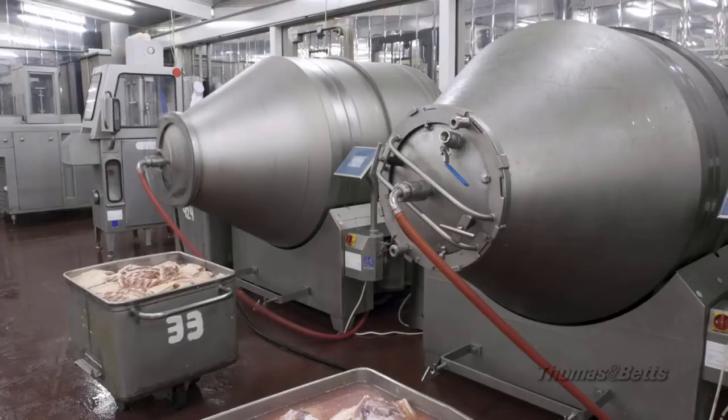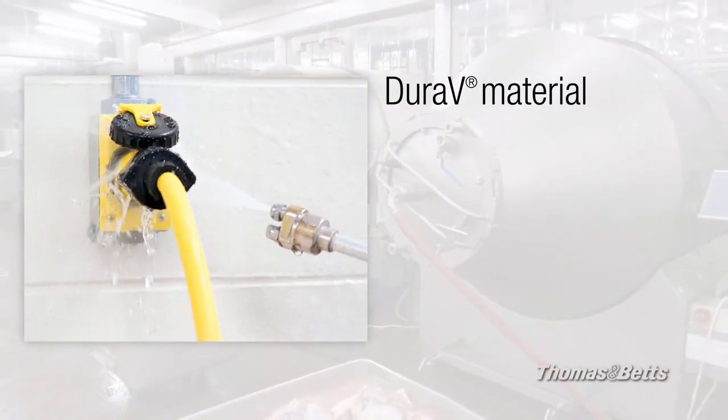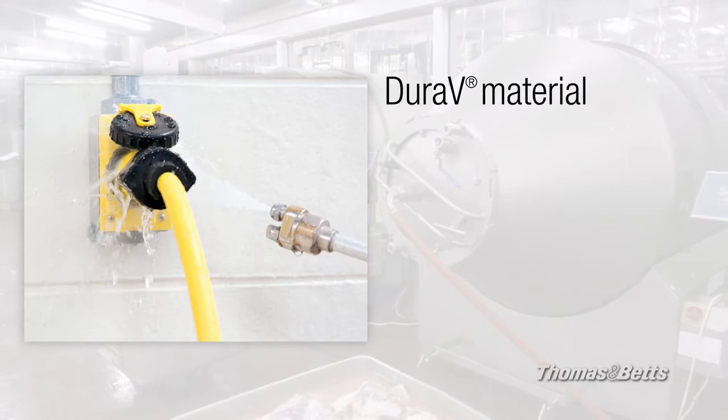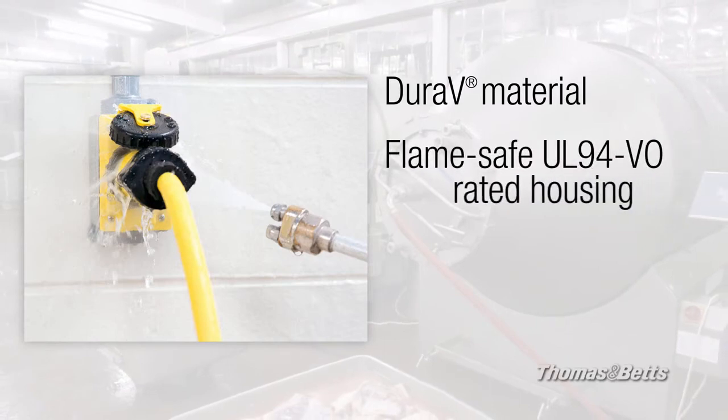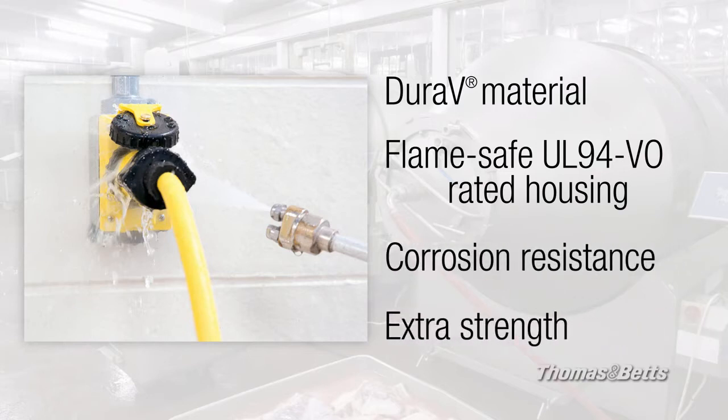Duraguard is named for its durability, featuring DuraV housing material specially selected for hot or cold wash down duty, a flame safe UL94-VO rating, a corrosion resistant design for longer life in harsh environments, and the strength to take whatever the job dishes out.